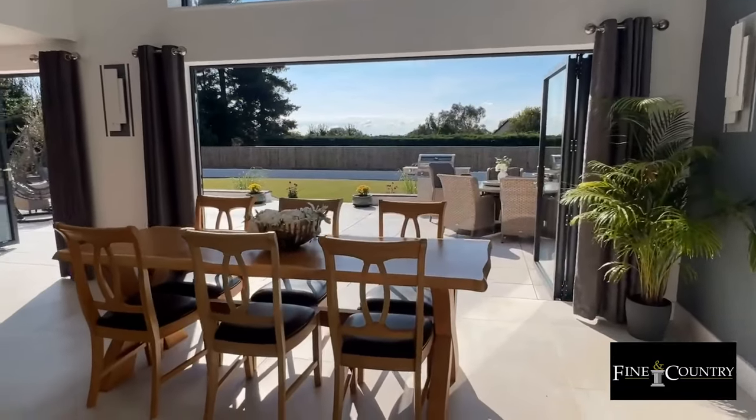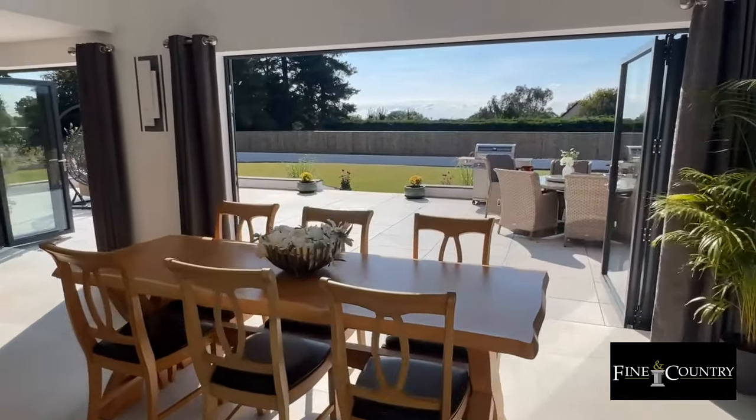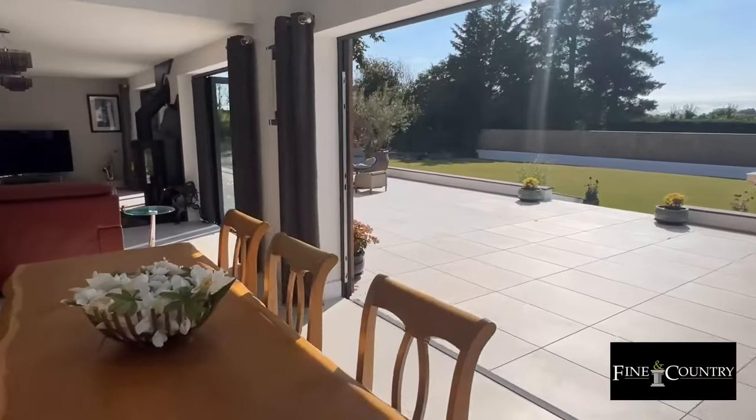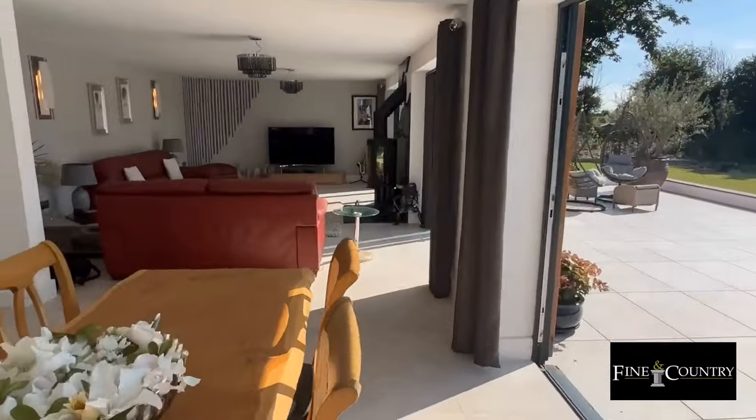The kitchen opens through to the double height dining room which has tri-fold doors that open onto the terrace. The dining room then opens through to the sitting room.